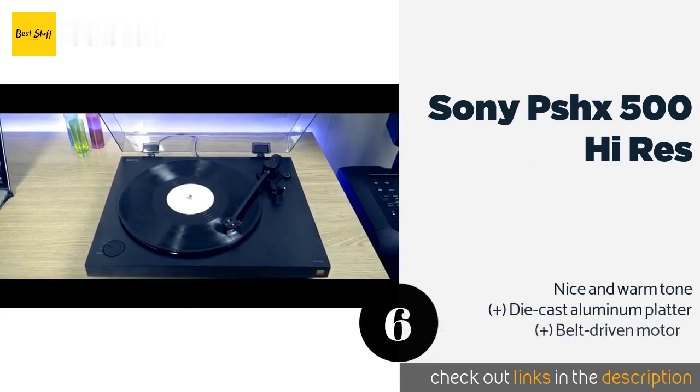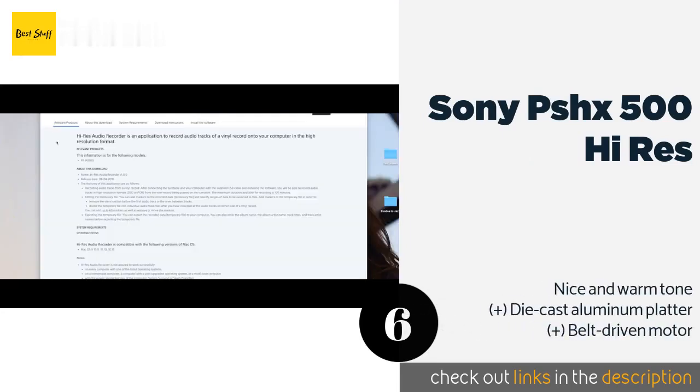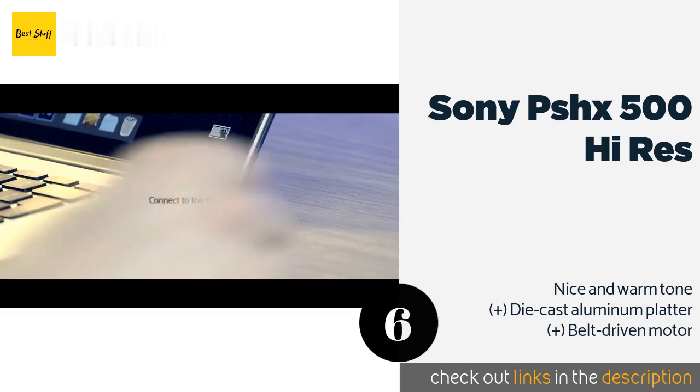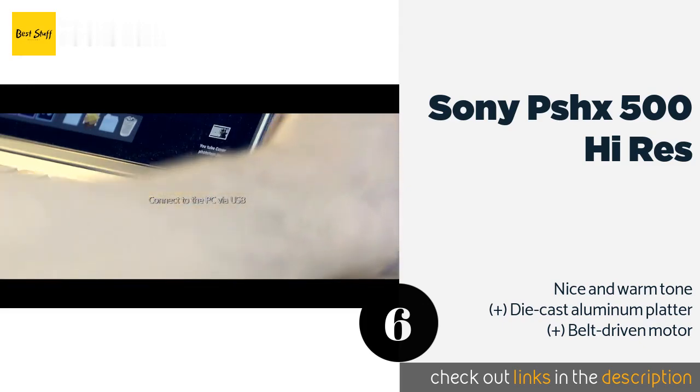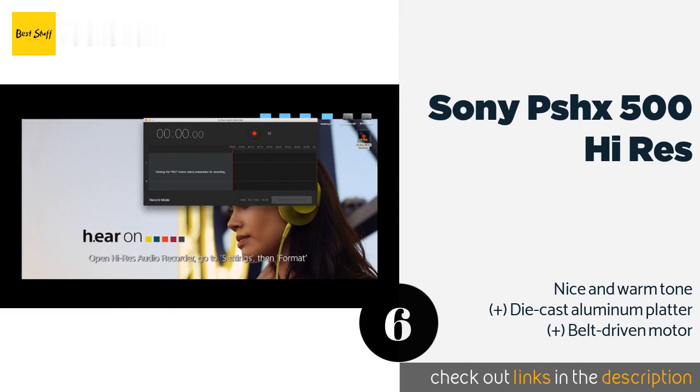The next one is the Sony PS-HX500 Hi-Res. If all you want to do is rip vinyl to your computer, there are few options better than the Sony PS-HX500 Hi-Res. It has a selectable integrated phono preamp and can upgrade the quality of your recordings to a 5.6 megahertz digital signal. The price is around $298.